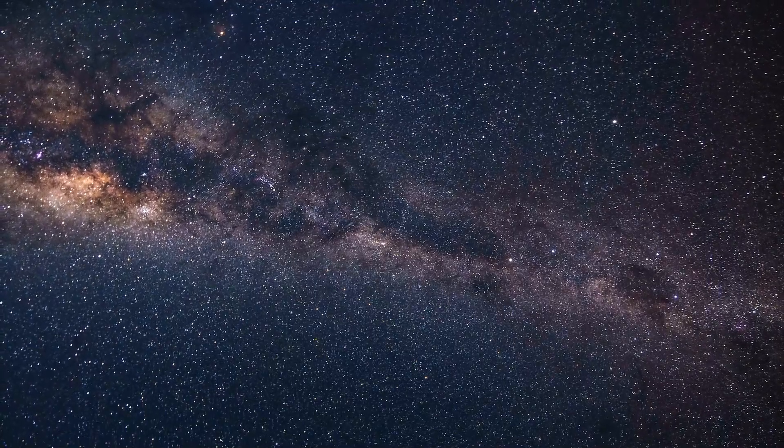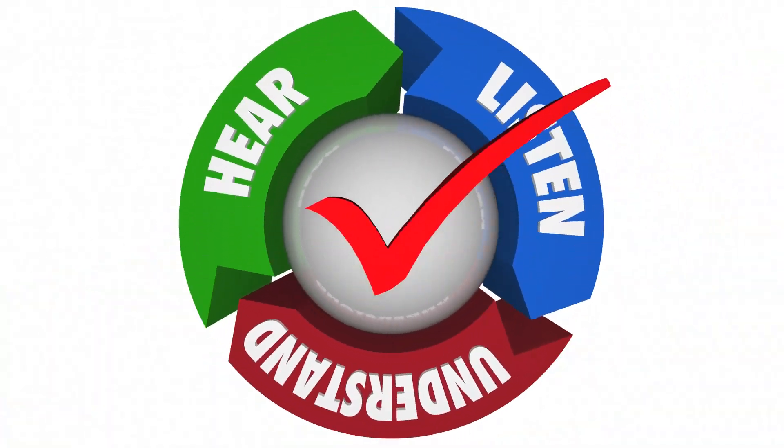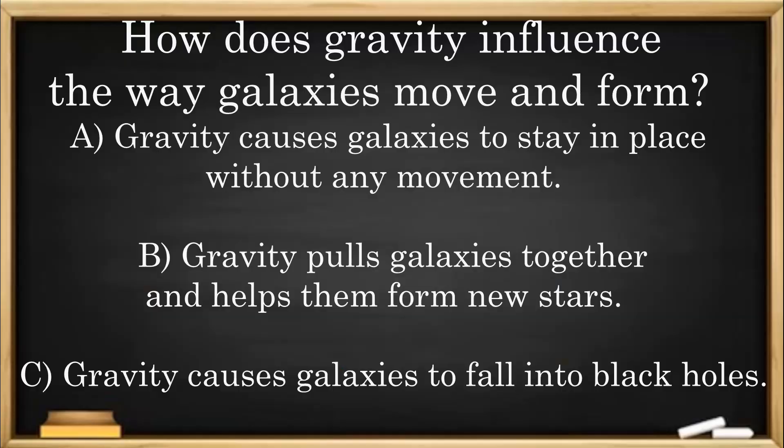The next time you look up at the night sky, remember that gravity is the reason everything stays where it is. Before we wrap up, let's do one last check: How does gravity influence the way galaxies move and form? A: Gravity causes galaxies to stay in place without any movement. B: Gravity pulls galaxies together and helps them form new stars. C: Gravity causes galaxies to fall into black holes.